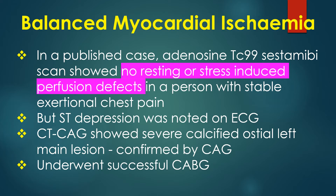In one published report, an adenosine technetium-99 sestamibi scan showed no resting or stress-induced perfusion defects in a person with stable exertional chest pain. But ST segment depression was noted on the ECG. Coronary CT angiogram showed severe calcified posterior left main lesion, which was further confirmed by invasive coronary angiography.